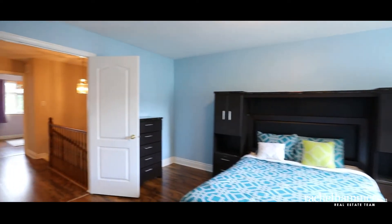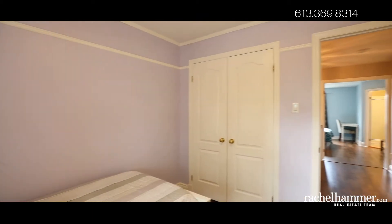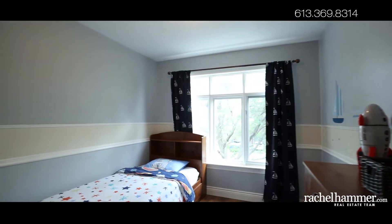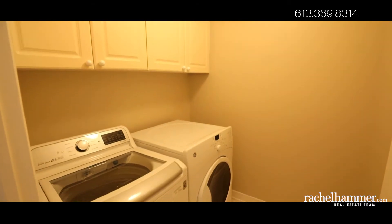The home's secondary bedrooms each enjoy views of the front yard, wide closets, and access to the full bathroom with tub and shower. The bathroom flooring, vanity, and toilet were updated in 2016. Laminate flooring extends throughout the bedrooms and hallway for ease of maintenance. The central vacuum system makes cleaning a breeze.